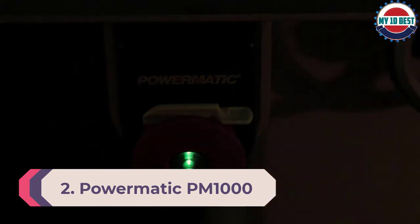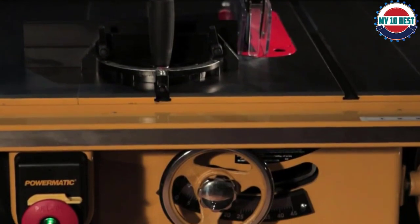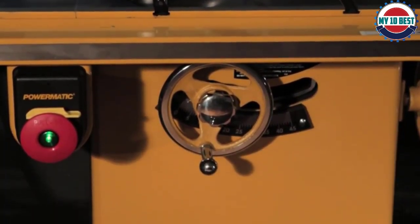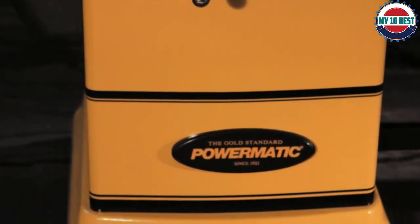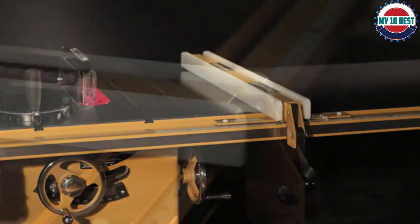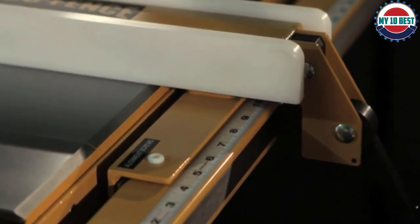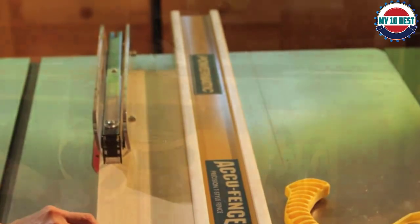Number 2: Powermatic PM1000 Table Saw with AccuFence System. Powermatic is known for making reliable woodworking equipment at reasonable prices, and this cabinet table saw is a good example. It is well made with a precision-ground cast iron table and a sturdy fence. Although none of these machines could be called inexpensive, this is the best budget cabinet table saw available.